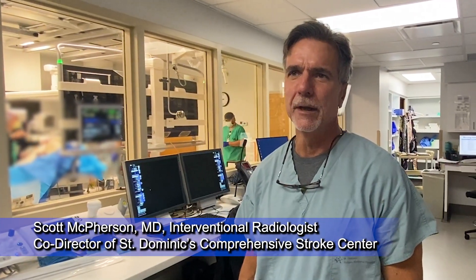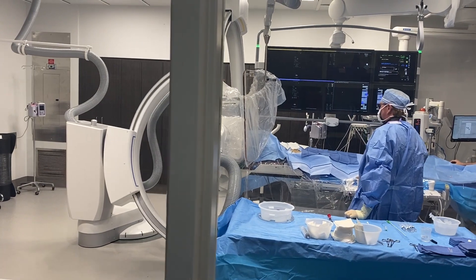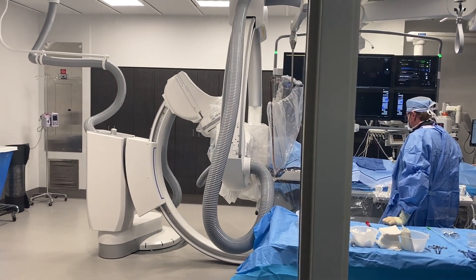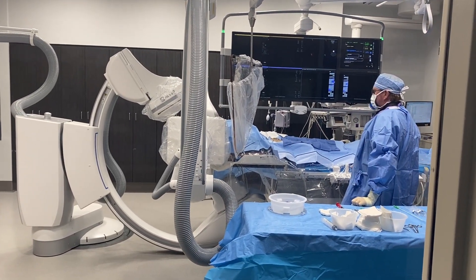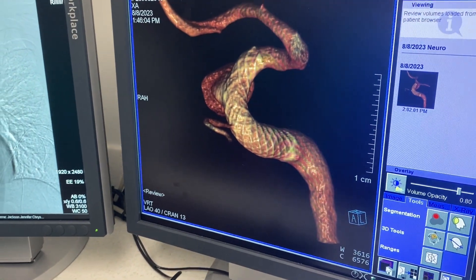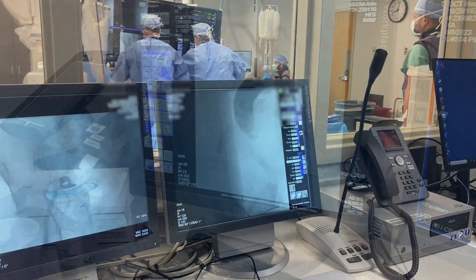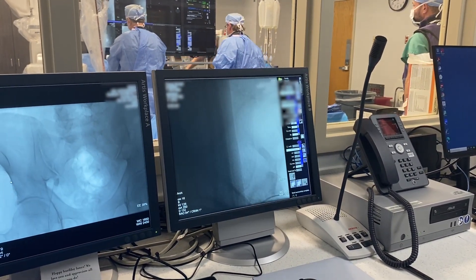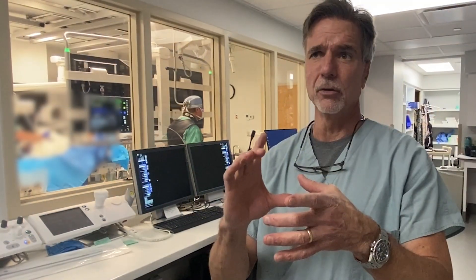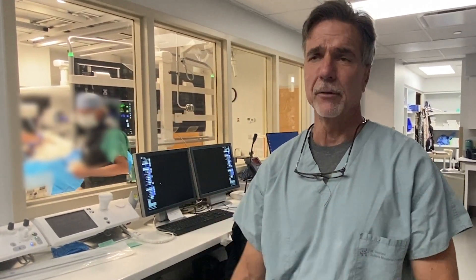Our biplane system is a system in which we can look at not just the X and Y plane, but also the Z plane — the depth — because we actually integrate two movable C-arms in conjunction with each other. So I can then determine with exactness where an aneurysm may be, where a clot that is causing a stroke is in real time, and it allows us to do micro catheter work to go treat the patient and make them better.